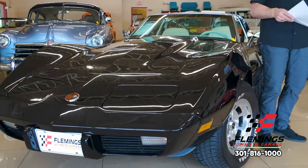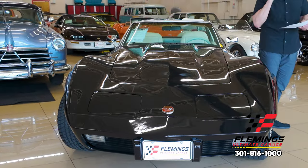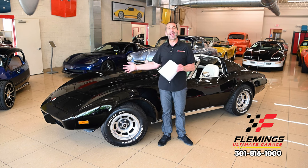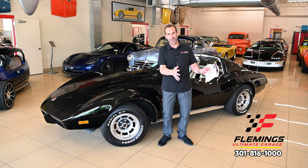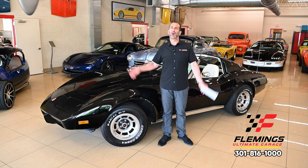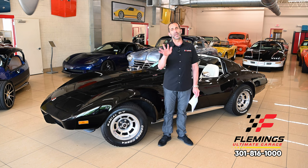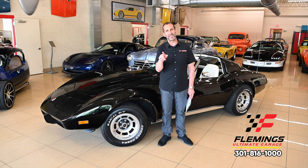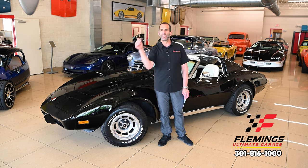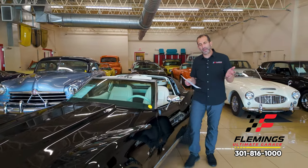We're going to talk about the two engines it comes with — the added L82 package on this car, which gives you a more high-performance engine than would have come from the factory, and it comes with a matching numbers engine as well. Also new suspension, new paint, all new interior, wiring, gaskets — on and on. Thousands and thousands of dollars. This is not a $25,000 car being sold for $40,000 — this is a $60,000 car being sold for $40,000, and I'm going to show you why.